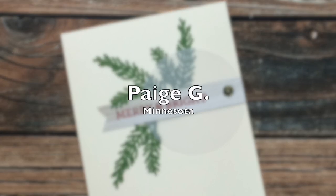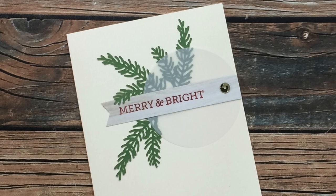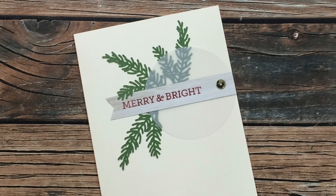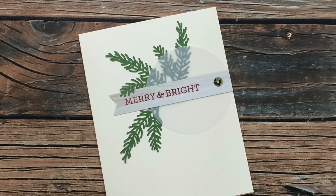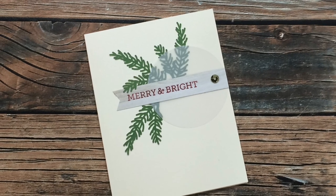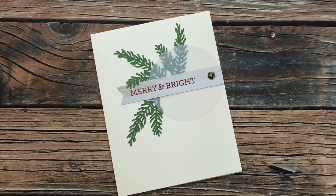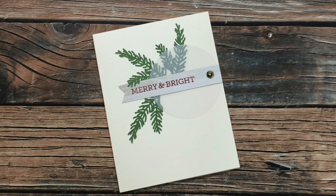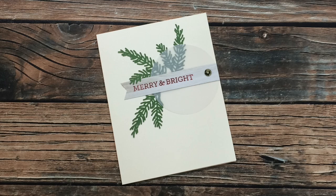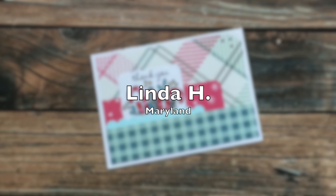This next card came from Paige G of Minnesota — you might know her as Stamp Girl here on YouTube. She was part of my Sheet Load of Cards team through December 2020 and she does beautiful work, so I'll make sure to link her YouTube channel in the description box below. I think she knows that I just love vellum. I love the clean and simple feel of this card and how she placed that circle of vellum over those leaves and behind the sentiment. Thanks so much for sending me a card, Paige.